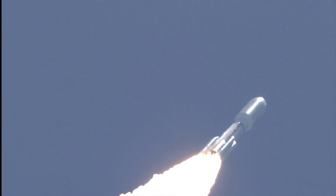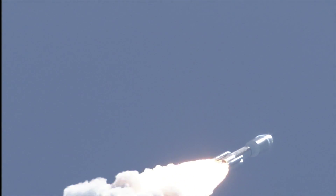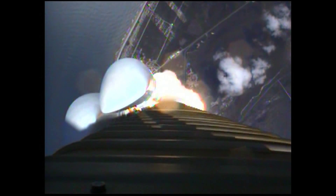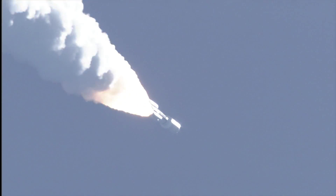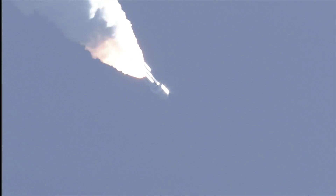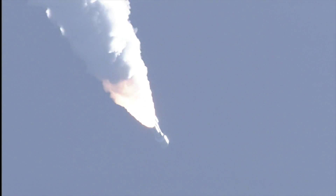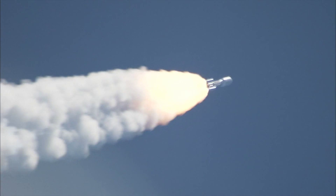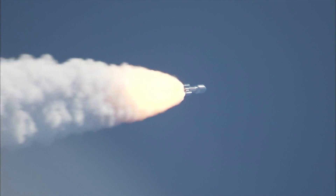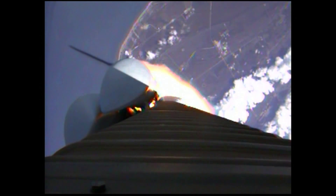Mach 1. SRB chambers continue to roll off. Max Q. Booster's throttling up. We're on schedule. Engine response looks good. PU has gone to closed-loop control. Looking for our SRB throttle down momentarily. Engine continues to operate well.